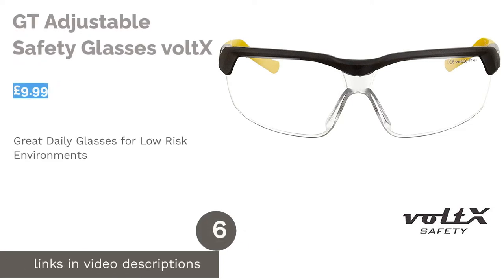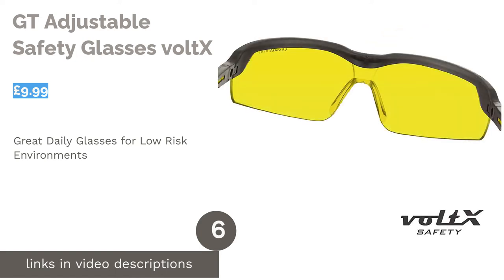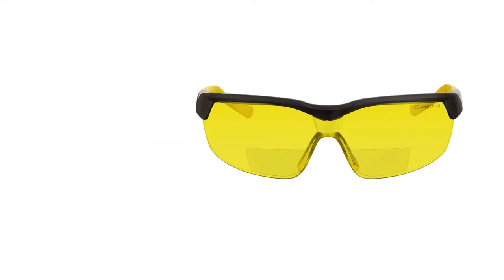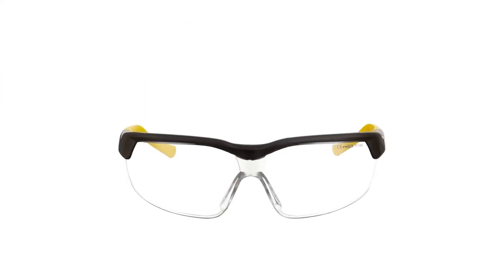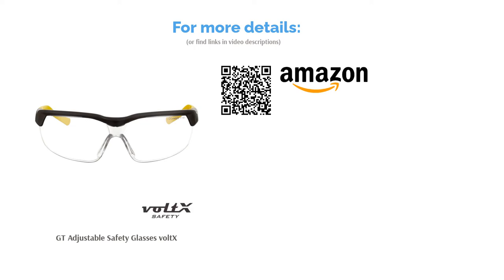The next product is the GT Adjustable Safety Glasses Voltex. This pair of safety glasses features bifocal lenses, ranging from plus 1.0 to plus 3.0. This means that if you require reading glasses, you'll be able to find your prescription to help you see clearly when working on a project or practicing a skill that requires attention to detail. In addition, the one-piece moulded polycarbonate lens has an anti-fog coating and UV coating for 100% protection from harmful UV rays. For outdoor jobs that require some sort of eye guard, look to this reliable brand for ultimate safety.